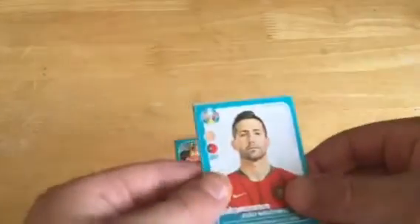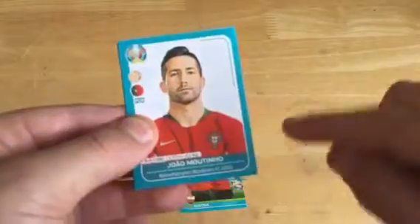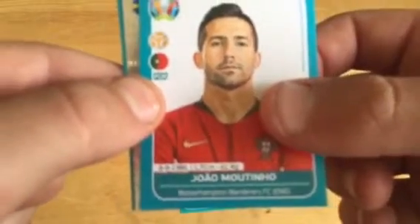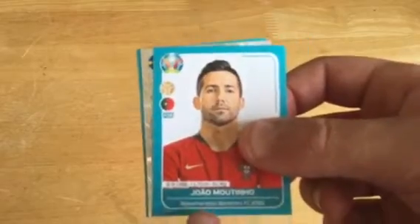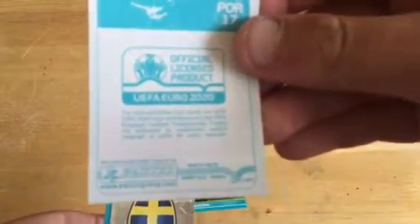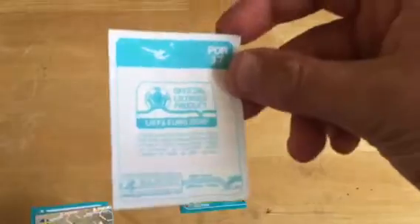It's Jimenez, the Wolverhampton player. If you look closely at the card it shows his stats and stuff — date of birth, height and weight. On the back it describes the Euro 2020 rights that Panini have, and there's also a number — number 17 — so that's basically the sticker number.